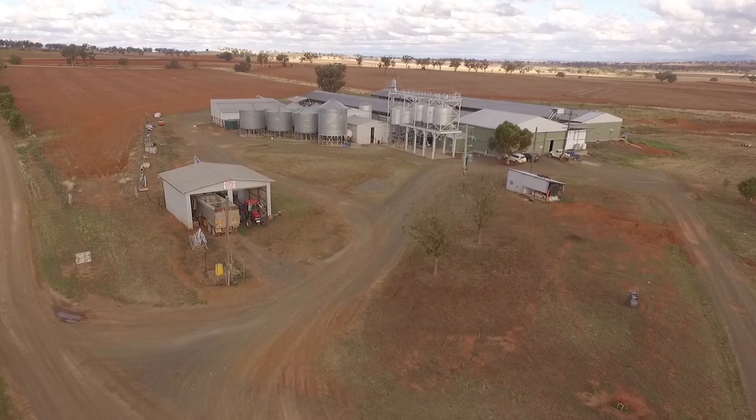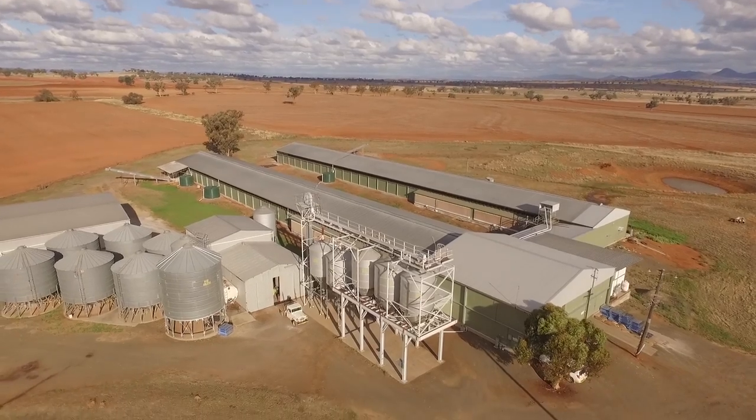And now we have down in these sheds 106,000 layers. What's your role day to day? My main role is working in the chicken side of things. Can we have a look at that? Yeah, definitely.